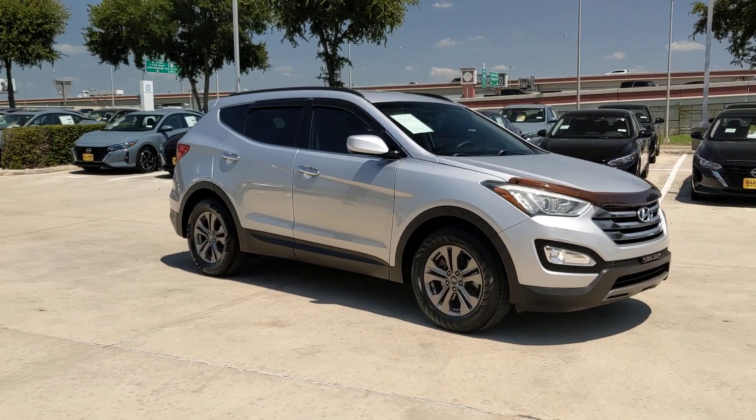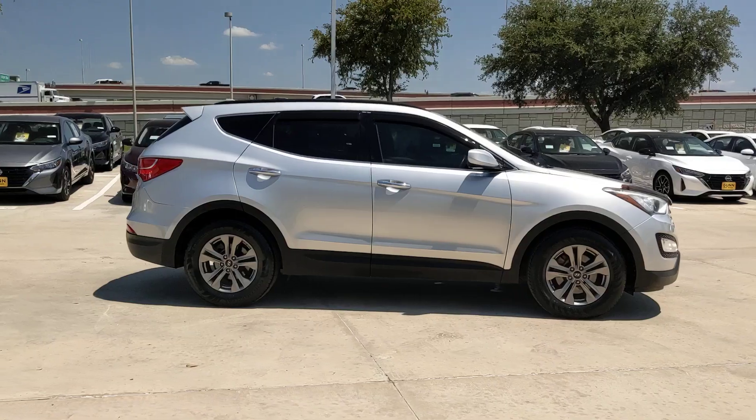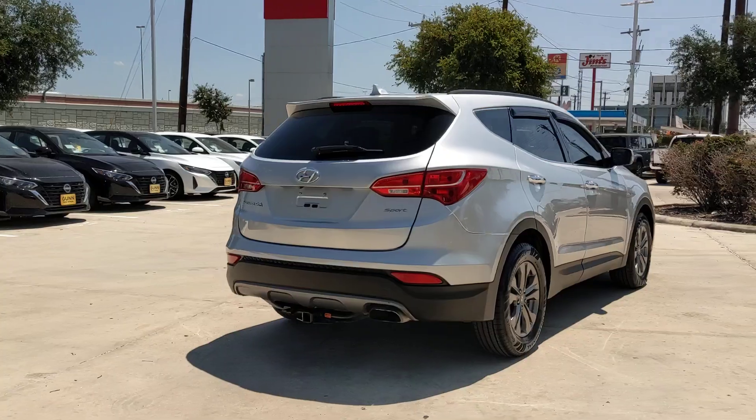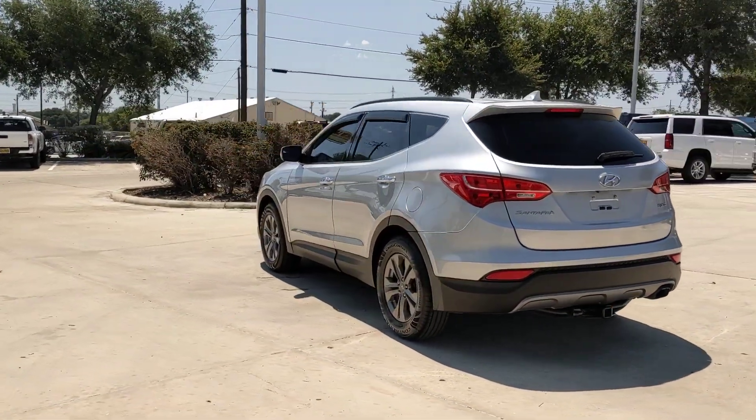Get into the 2016 Hyundai Santa Fe. Here's a stylish, family-friendly Hyundai Santa Fe. With bold, modern looks, standard infotainment, and the latest safety features, this spacious, versatile, mid-sized crossover infuses every drive with comfort and confidence.